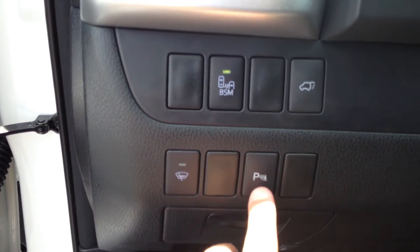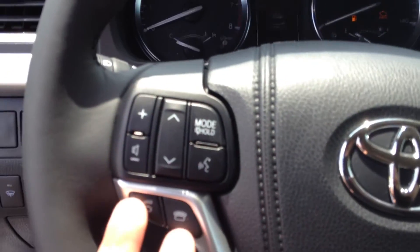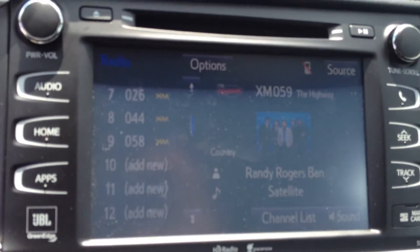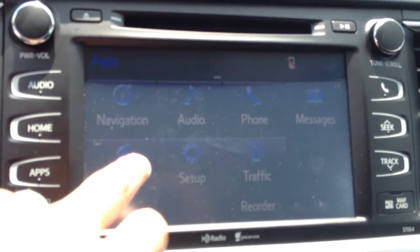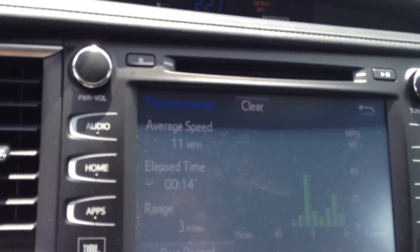Here we see parking sensors on and off, blind spot monitoring on and off, the rear lift gate button, telephone controls, and radio controls that let you move around the menu on this huge 8-inch touchscreen with AM/FM, CD, and satellite. You have premium audio with JBL, navigation, and also good information on your miles per gallon usage, which will really come in handy.